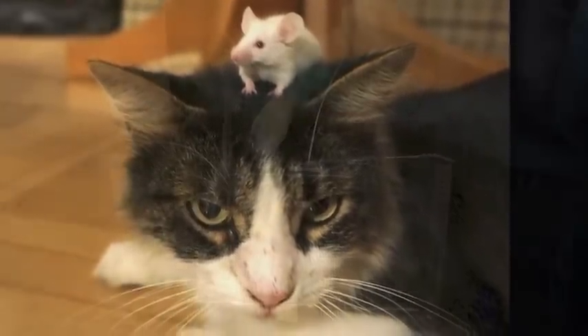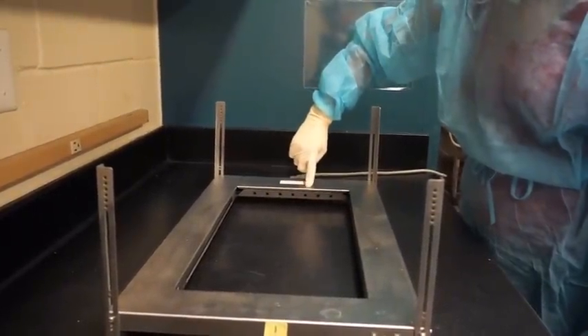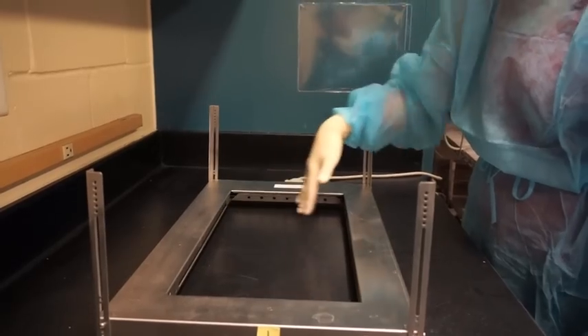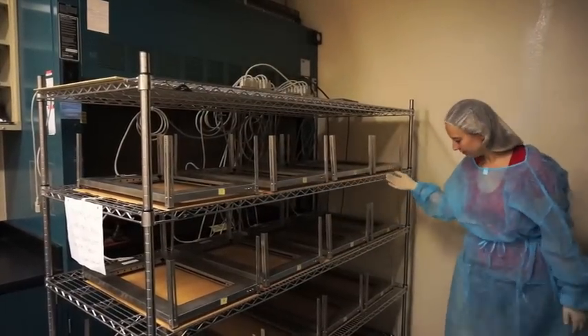A set of infrared beams located around the smart frame will form a grid, and as the mouse moves around the enclosure, each beam that is broken will be recorded by a computer. We have 16 of these devices to simultaneously record mice.